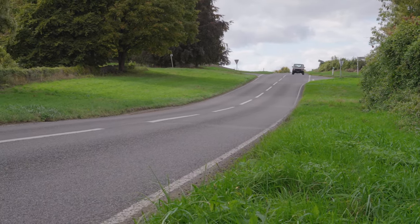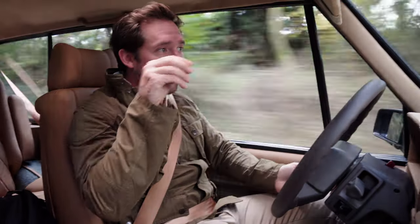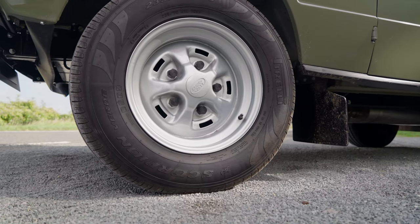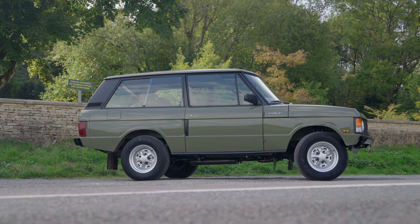This car has re-engineered wheels as well - slightly bigger on tubeless tyres - which means you've got a little more contact patch on the ground, and it just works brilliantly in the arches of the car.